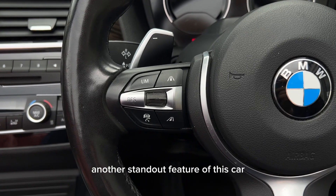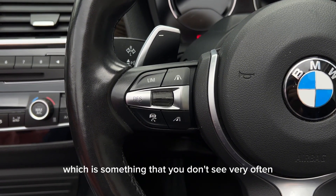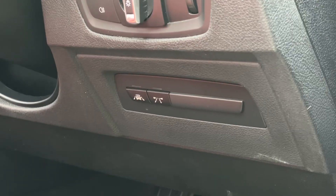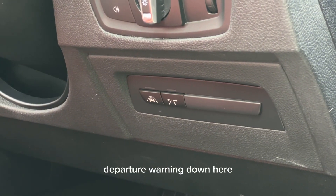Another standout feature of this car is it has got the speed limiter with adaptive cruise control, which is something that you don't see very often on these BMWs. It's got the sleeker upgraded cockpit. You get electric folding wing mirrors, and another feature that's not seen on many of these BMWs is it has got lane departure warning.